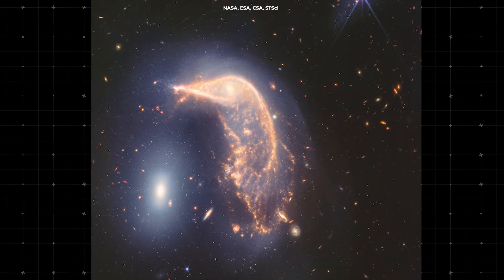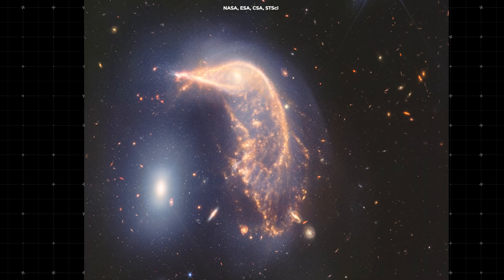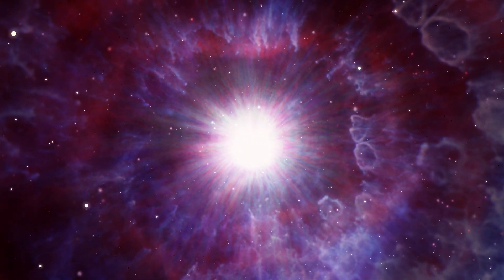These regions of starburst activity are visible in the JWST image as bright, glowing areas within the galaxies. This provides astronomers with valuable insights into the life cycle of galaxies and the processes that lead to the birth of new stars.